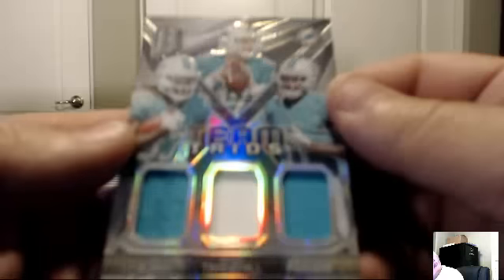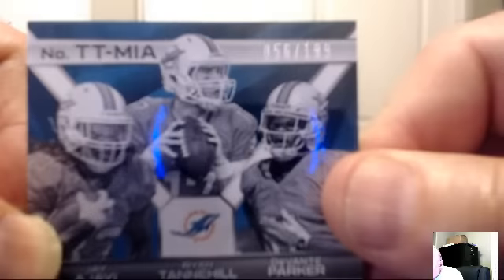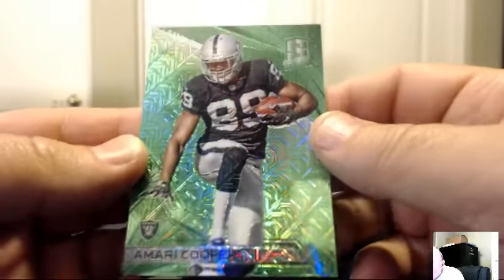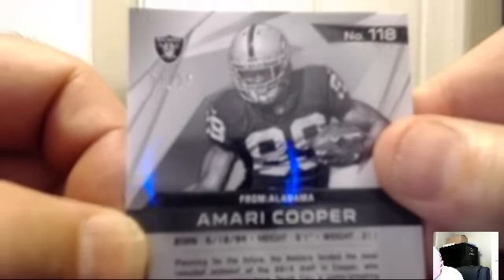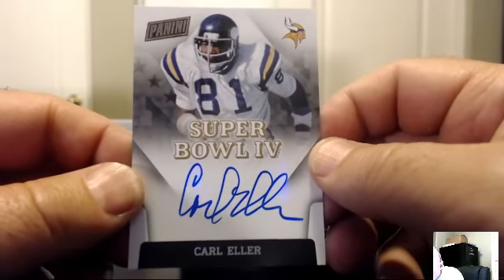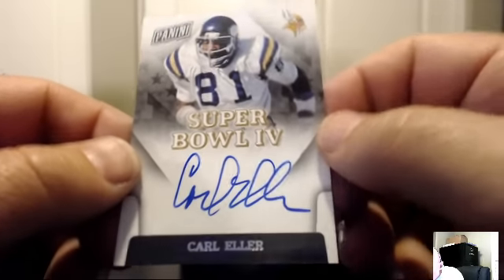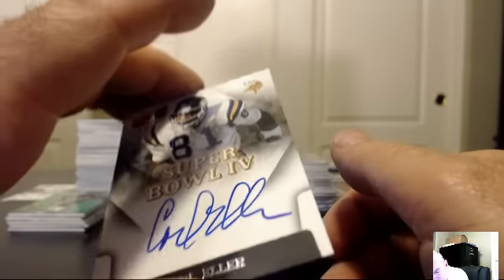For the Miami Dolphins, Team Trios: Jay Ajayi, Ryan Tannehill, Devontae Parker — numbered on the back 56 of 199. The Dolphins on the board — Genesee. For the Oakland Raiders: green version of Amari Cooper, number 3 of 25 — the Raiders belong to Georgie Knowledge 13. Hall of Famer Carl Eller — Super Bowl 4, they lost to the Chiefs, but a Hall of Fame autograph nonetheless. For the Vikings — Kiki 80.